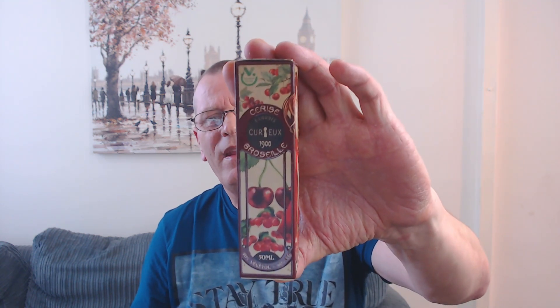Hi guys, welcome back to the channel. Today is going to be a quick juice review. A little while ago, Eric from SimSig sent me some juices for the Sunday show which I've already reviewed. In that package was going to be this bottle — it's going to be the Sirius Grozel.